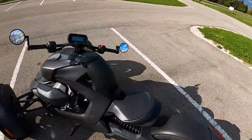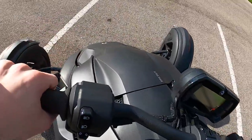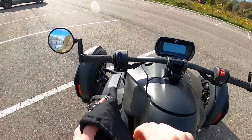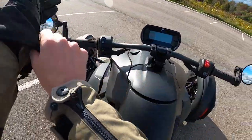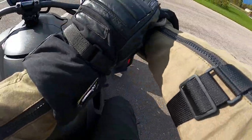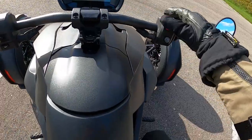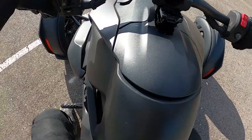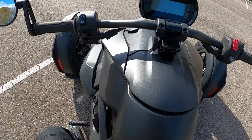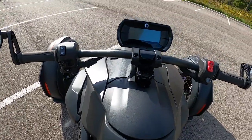There are tons of specs, facts, and figures you can find on the Riker on the internet — you all are smart and capable. I'll tell you what you really need to know. This is an inline-three paired up to a continuously variable automatic transmission. I'll go through some of the basics on how you actually ride this thing and what makes it unique.